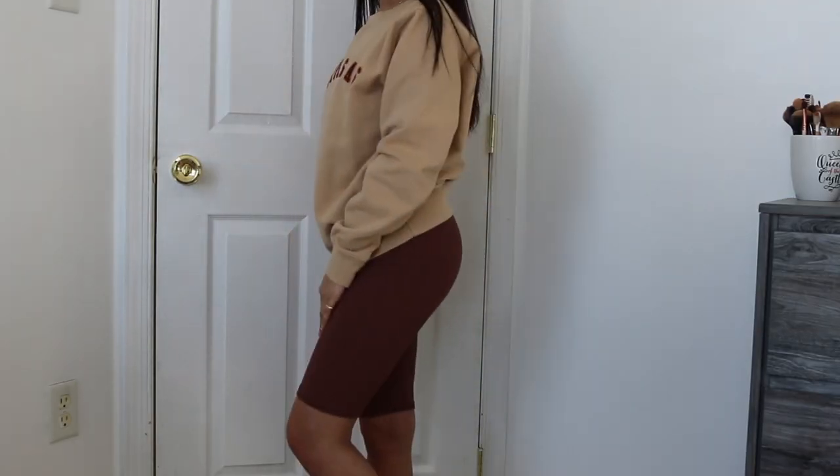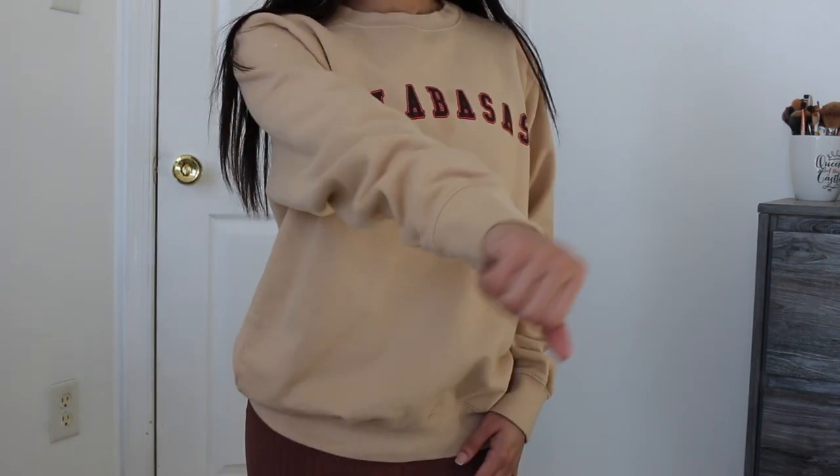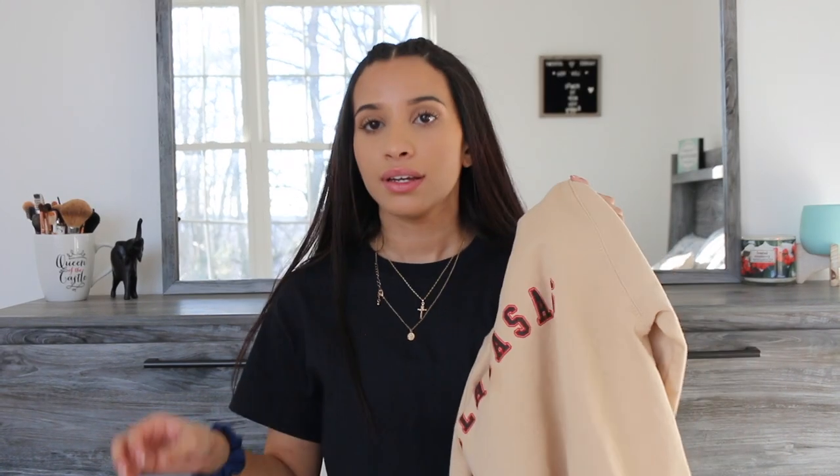The last sweater is one I already messed up, but I'll show it anyway. It's a nude pullover — I don't know the difference between pullovers and sweaters but it's not a hoodie. It says 'Calabasas' on the front. I thought it was cute because of the red detail and I was imagining it with the red biker shorts, thinking they'd be the same red.